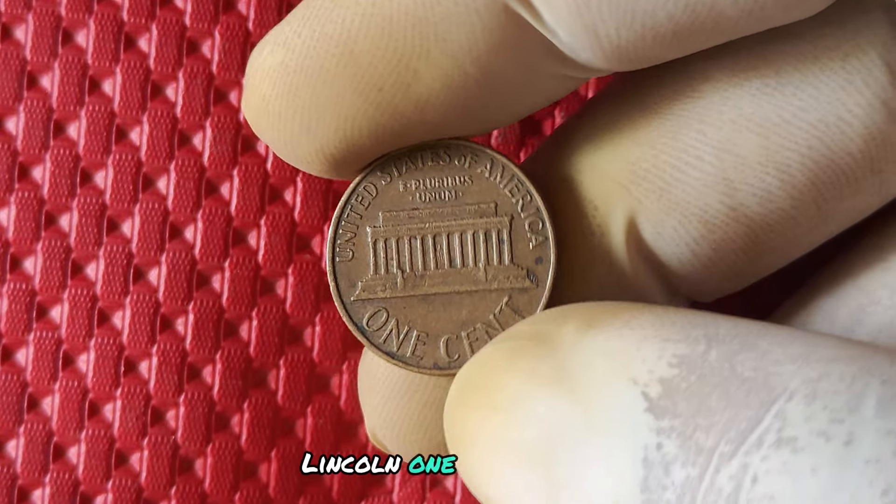The lack of a mint mark on the 1994 pennies adds an air of mystery and intrigue to them — they're like little hidden gems waiting to be discovered. The fact that these coins were minted during a time of transition for the penny design makes them even more special. They're a piece of numismatic history that captures a moment in time when the penny was on the cusp of change.